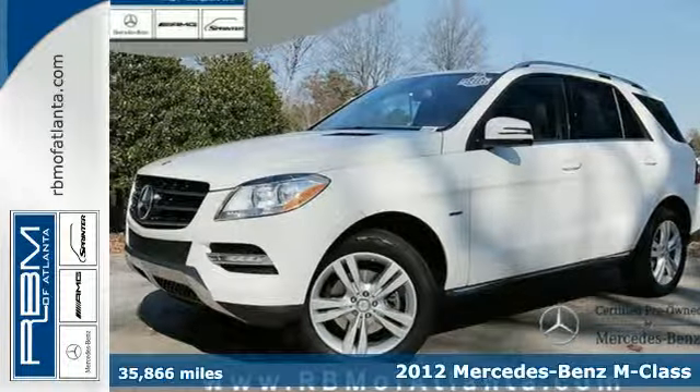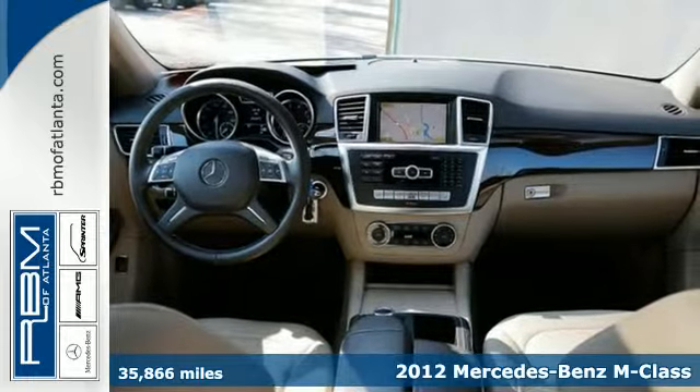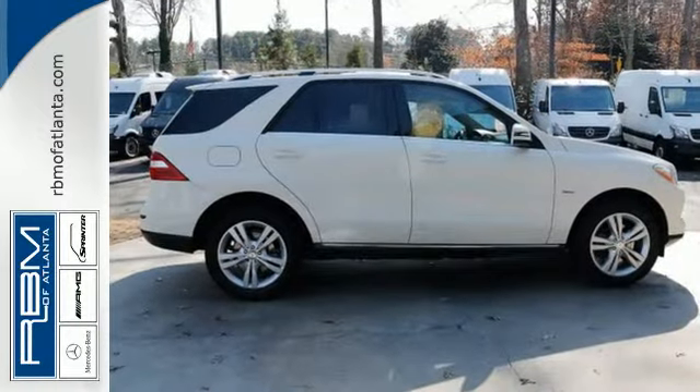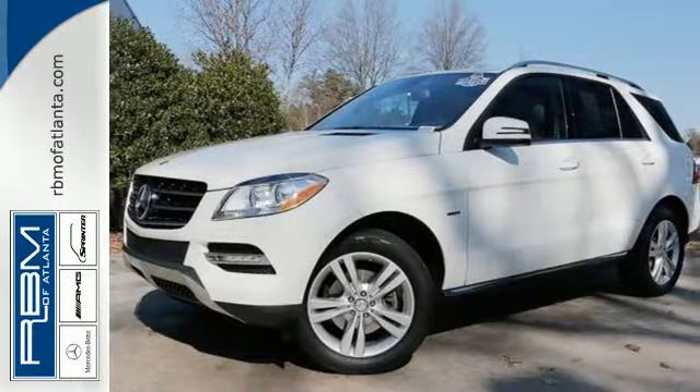It's a 2012 Mercedes-Benz M-Class. This SUV comes with leading-edge technology, as well as the convenience of heated mirrors, a moonroof, dual-zone air conditioning, and the added safety of rain-sensing wipers, anti-lock brakes, and multiple airbags.